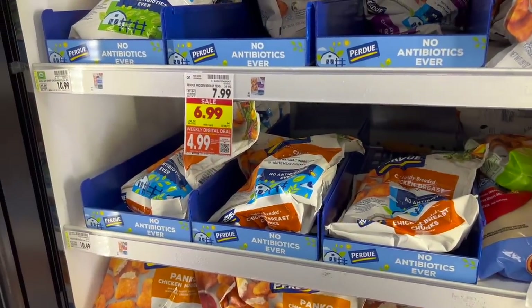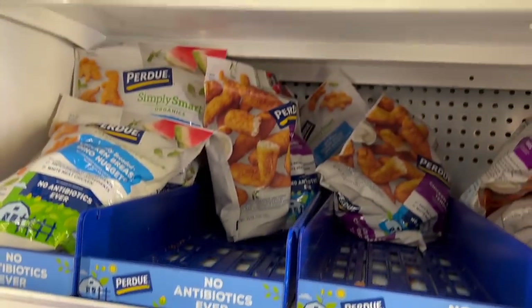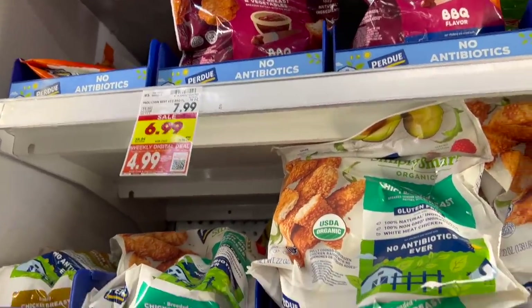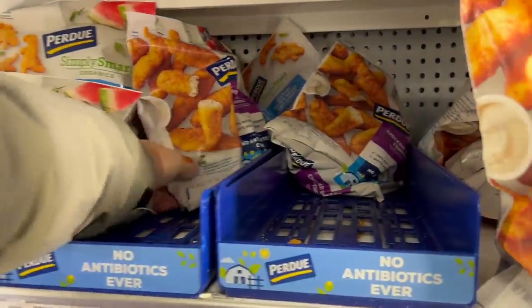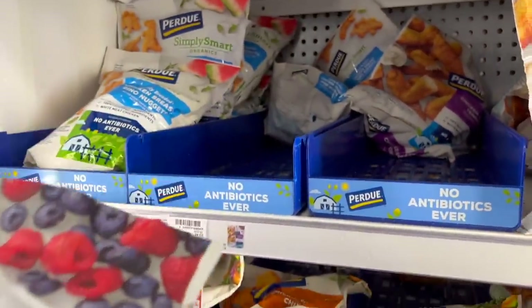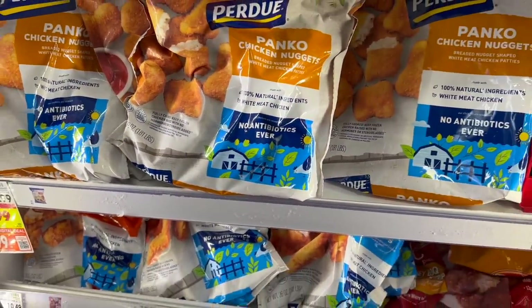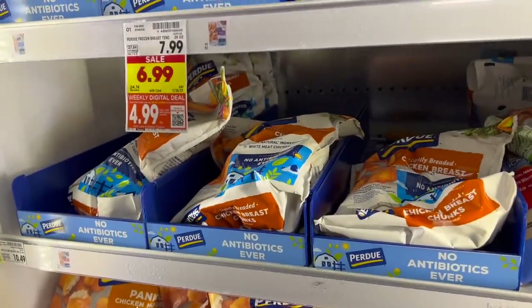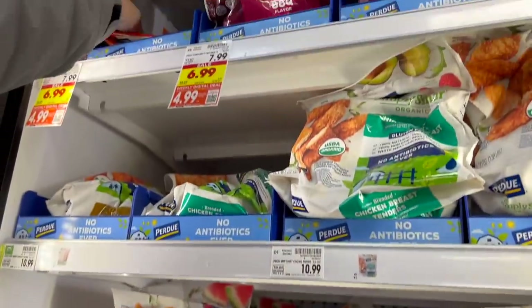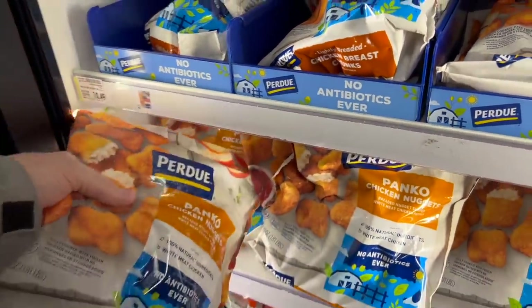This is a really good price — we might want to take advantage of it if we have freezer space. The frozen chicken breast tenders, 29 ounces, are $4.99 on a digital deal. They've got dino nuggets as well, but we want the panko chicken nuggets — those are really good. They also have snackers and chicken breast and vegetables up here, but we'll do the panko chicken nuggets. One is fine.